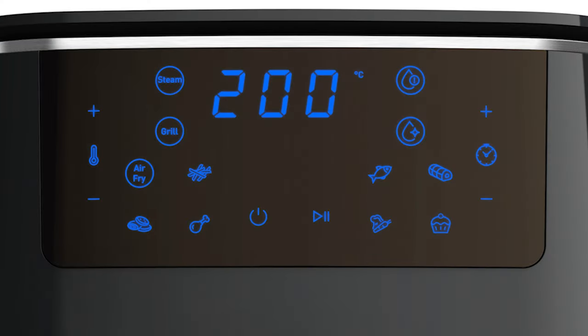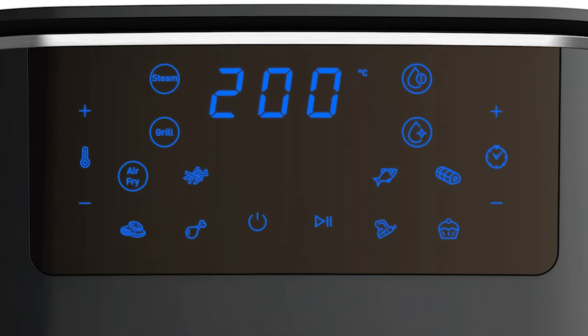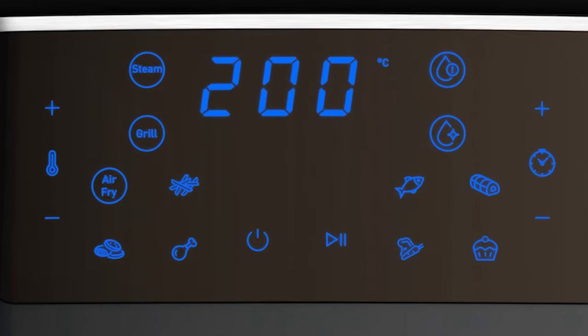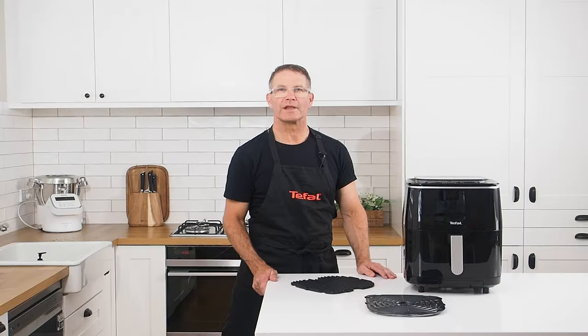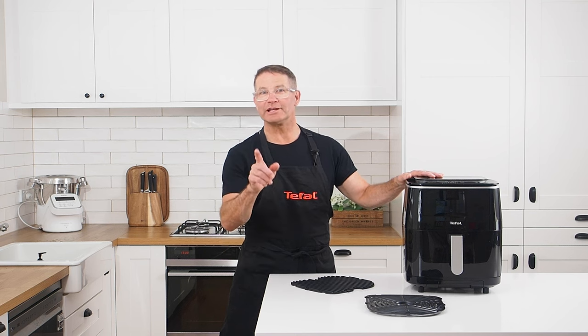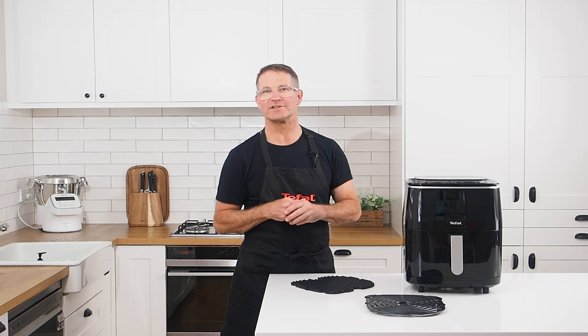The large and attractive touch screen allows you to select programs as well as adjust the temperature from 80 to 200 degrees and the timer from 1 to 60 minutes for manual cooking. The clear display and auto alerts provide total confidence and convenience, no matter what the recipe. This 3-in-1 appliance has 7 automatic programs enabling you to prepare a wide range of dishes.